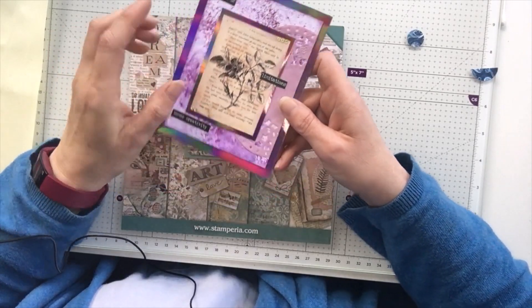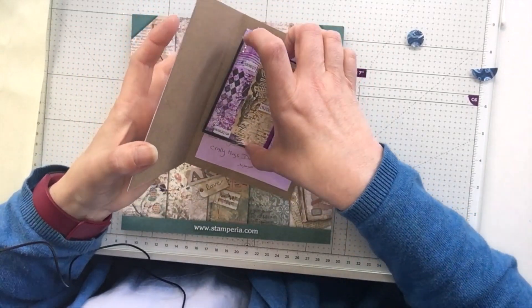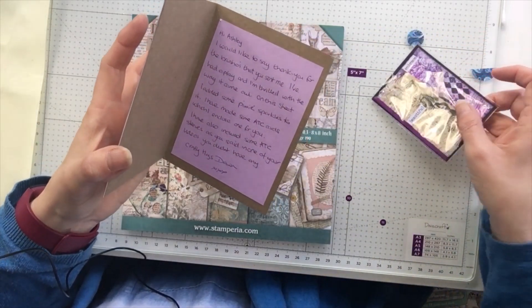We've got some little envelopes there. Let's have a look inside — oh, I've got an ATC! My collection is growing.